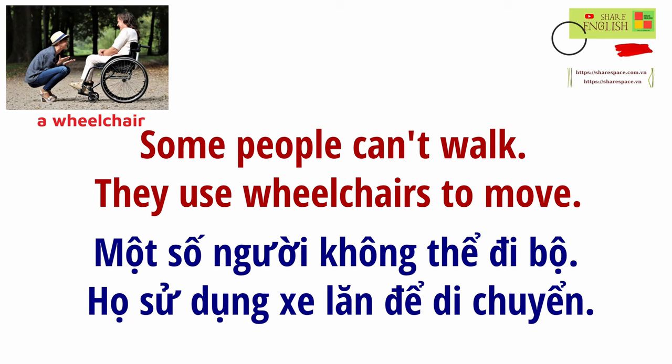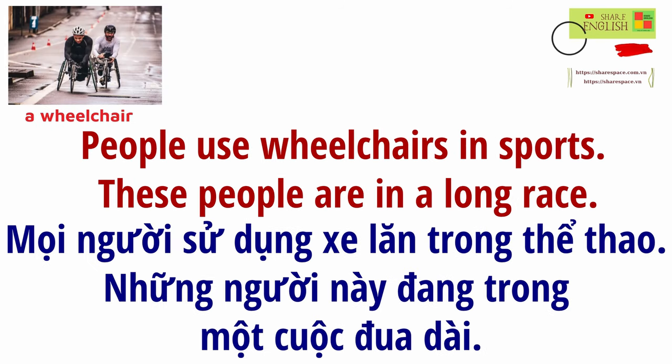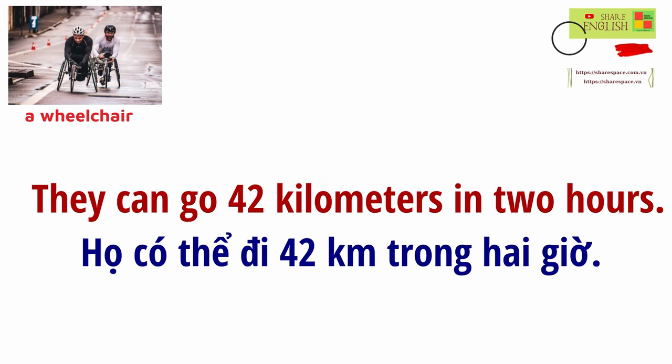Some people can't walk. They use wheelchairs to move. They push the big wheels with their hands. People use wheelchairs in sports. These people are in a long race. They can go 42 kilometers in two hours.